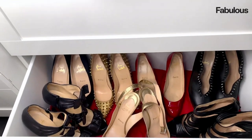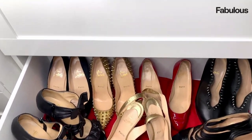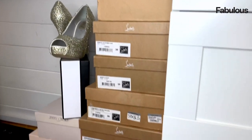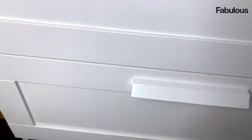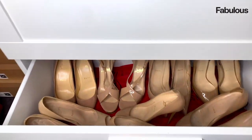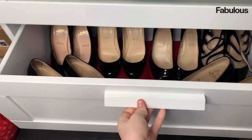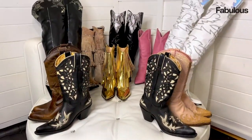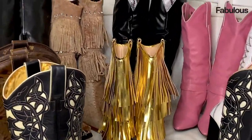These are the Louboutins that have a personality of their own. And these are the shoes that didn't make the cut of having their own drawer — maybe next year girls. Time for the nude Louboutins of course. I think everyone can say they have at least five pairs of black Louboutins.